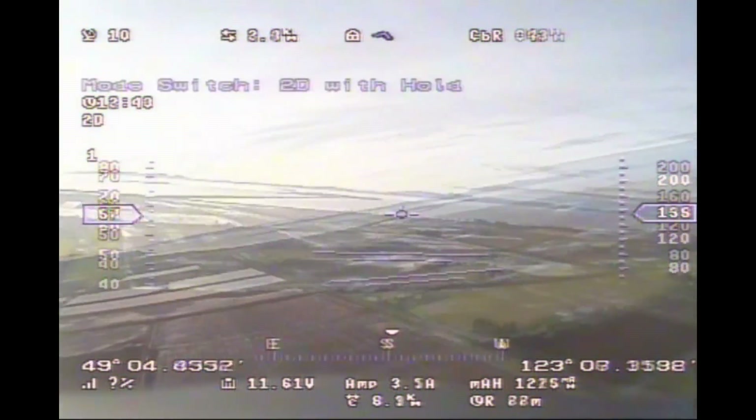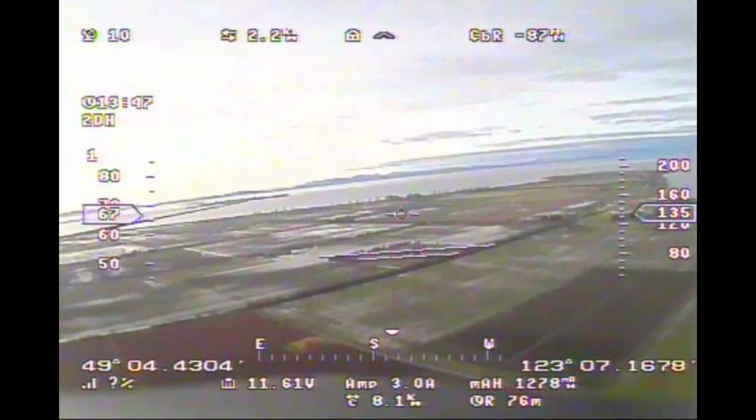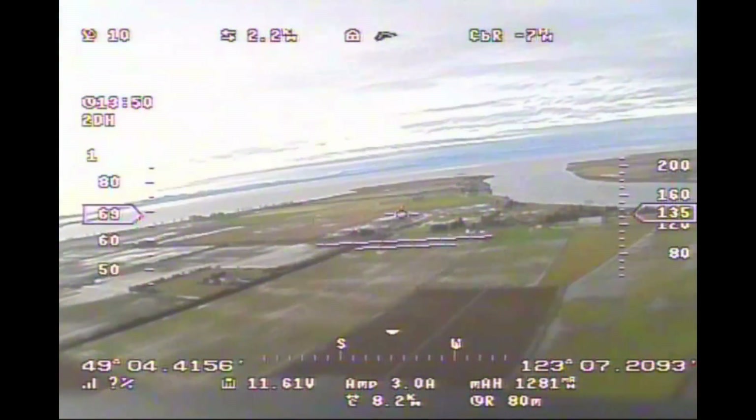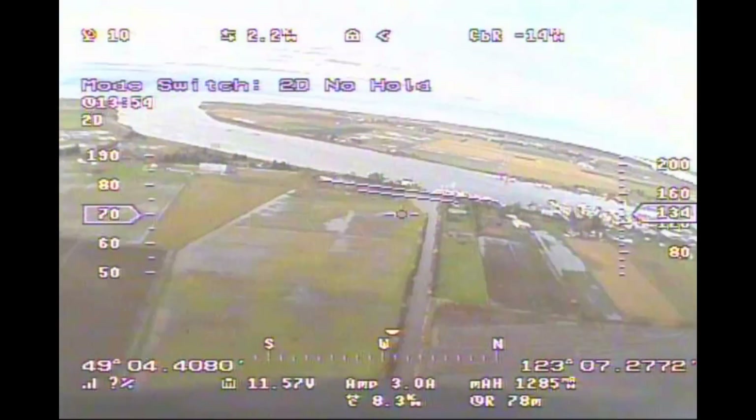I tried, as you can see now, I'm trying the 2D with hold and that should hold the direction, the heading of the plane. Unfortunately it's not doing it, so I abort.